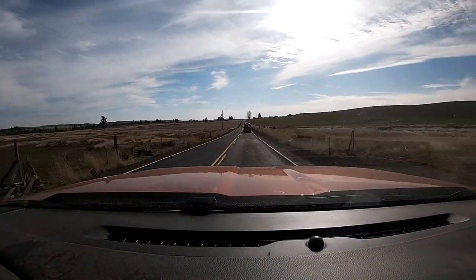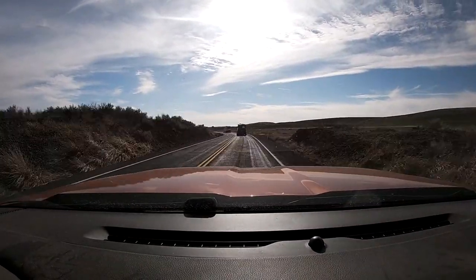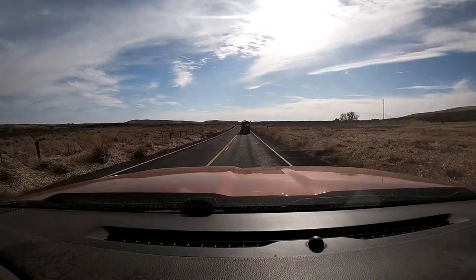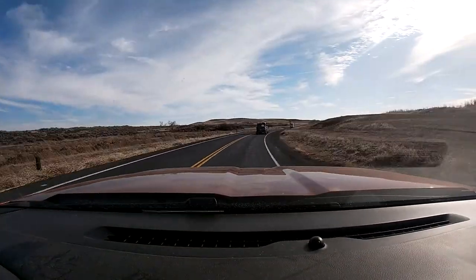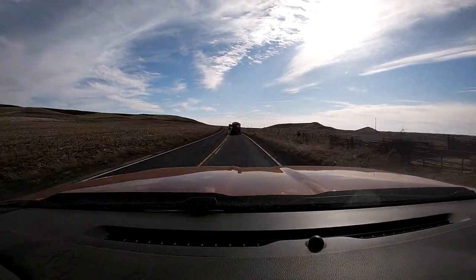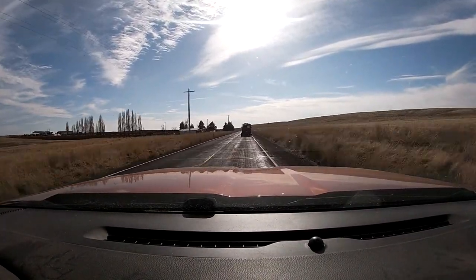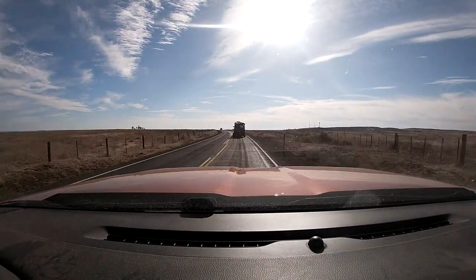Hey guys! Welcome in to 509 Adventures. Today we are heading south down 231 towards Sprague, Washington. We're going to check that out today. There's quite a bit of old buildings and the like over there. It rests right up next to I-90 and it is on the old historic Highway 10 corridor. So join me as we go up there and check it out today.